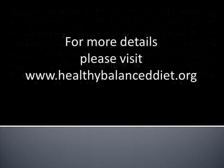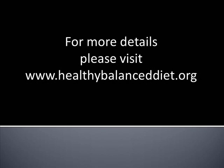For more unhealthy diets and tips, visit us at www.healthybalanceddiet.org. Until the next video, thank you for watching.